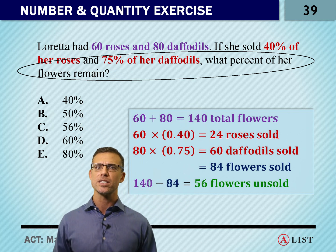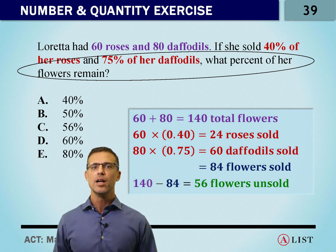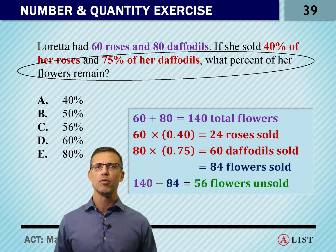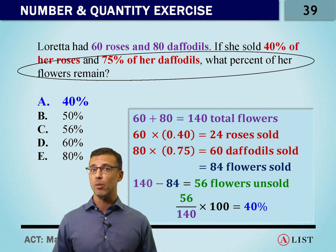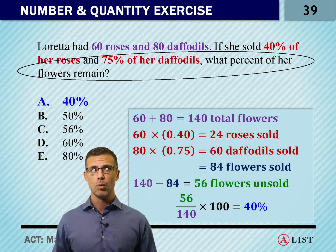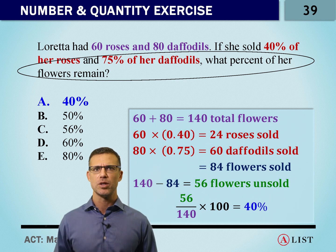If we want to come up with the percent that's left, we've got to put 56 over where we started. 56 over 140 gives us just 40%. And even if you had trouble calculating that — if we got 56 left and we started with 140, we got less than half left. There's only one answer choice here that's less than 50%, and that's A, 40%.